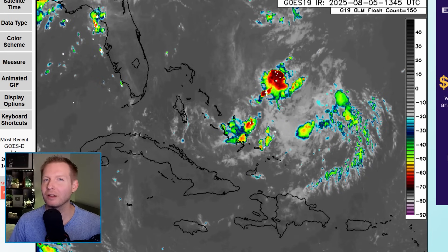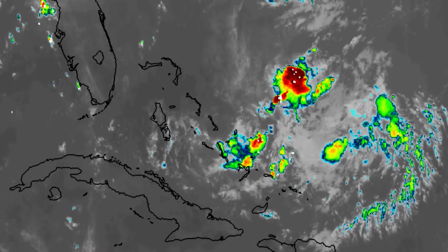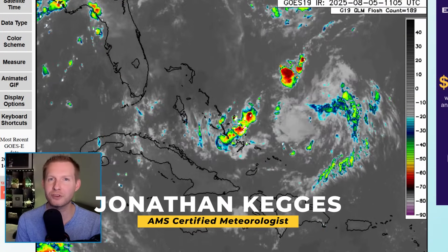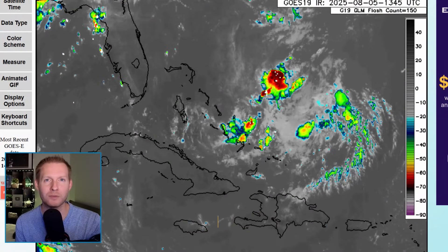With everybody so busy sharing those outlandish computer model runs for clicks, hardly anybody is talking about this sneaky Gulf threat. I'm certified meteorologist Jonathan Kegis, and I'm here to remove the trash from the truth when it comes to the weather.